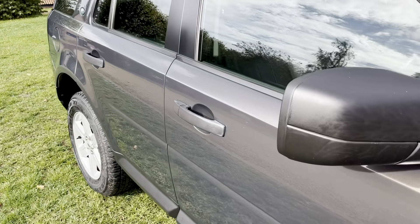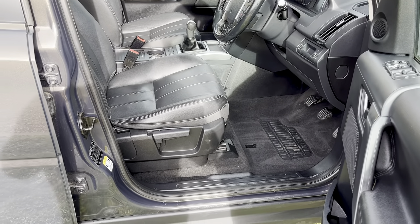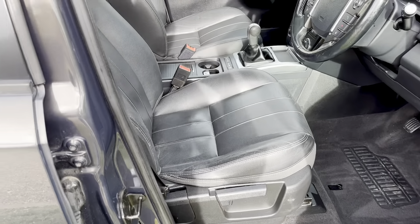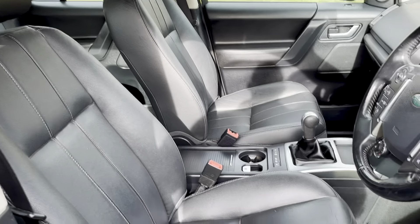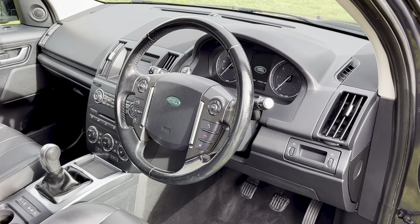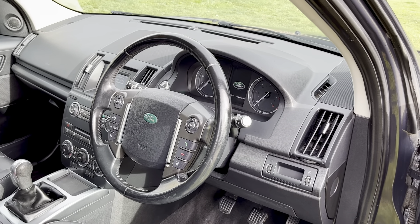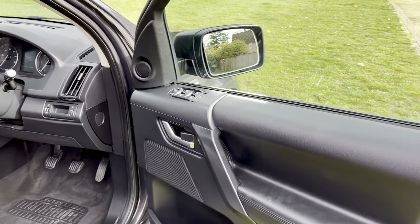Inside is in lovely condition as well. It hasn't been smoked in or had any pets in there. All the seats are in fantastic condition. It has the leather seats, heated seats, key to start, Bluetooth for your telephone, multifunction steering wheel with cruise control, and electric folding mirrors.